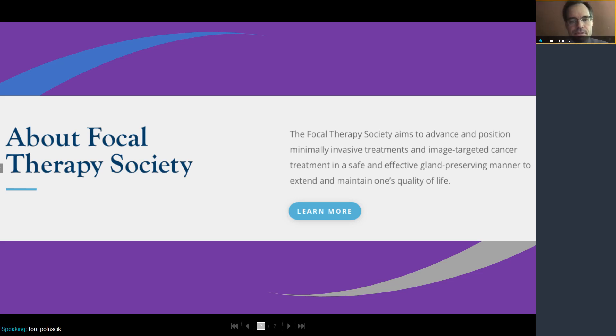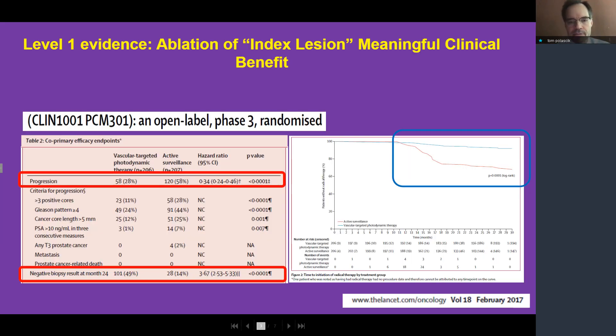I'd also like to say a few words about the Focal Therapy Society. We've been working together as an international group, loosely coordinated for about 12 years now, on various research projects and clinical care for image-targeted ablation of kidney and prostate cancer. The Focal Therapy Society aims to advance and position minimally invasive, image-targeted cancer treatment in a safe and effective, gland-preserving manner to extend and maintain one's quality of life. In contrast to radical therapy, we want to achieve the same cancer control while maintaining quality of life and not subjecting patients to these side effects. In 2019, we formally founded the Focal Therapy Society.